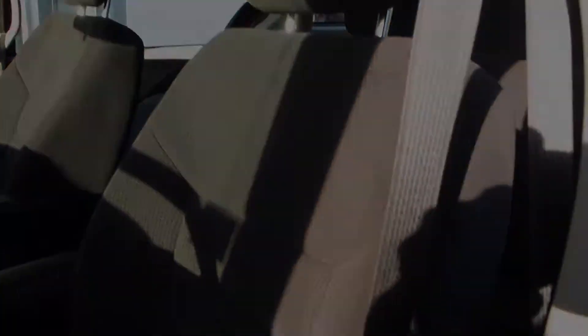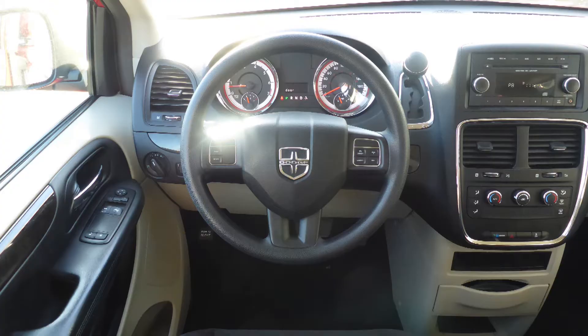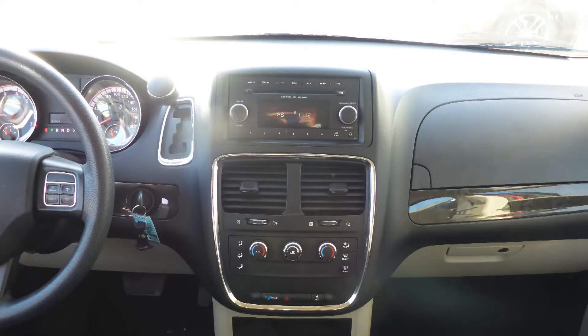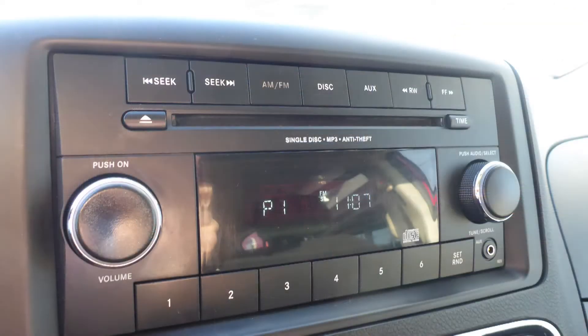Some of the features include power locks and windows, air conditioning, steering wheel mounted audio controls with cruise control, and a media center with AM and FM radio.